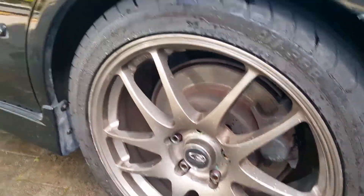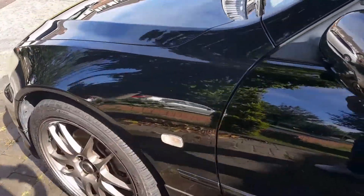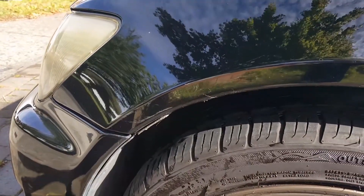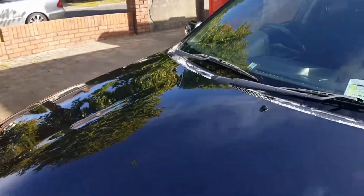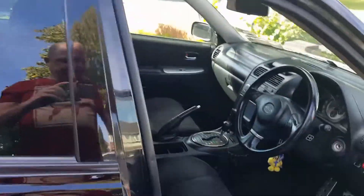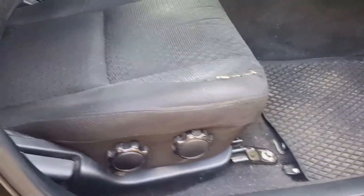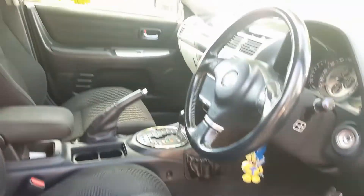Most wheels are in good nick. There's a slight little scuff here, probably polish out — I just haven't had time to do it. Small little bit of wear and tear on the passenger side, it's gonna need, if you're fussy, a little bit of repolishing.